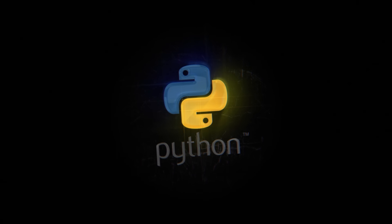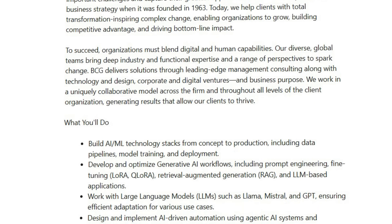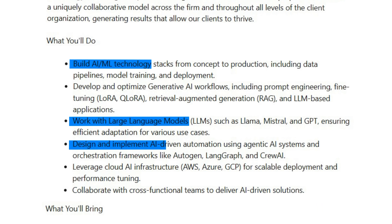But here is something that you should know: this is an intermediate-level course. You need to have a solid foundation in Python and data analysis before starting. But this course is still in my top five because it offers the most comprehensive coverage of modern AI engineering practices, especially the tools and techniques that companies are actually hiring for right now.